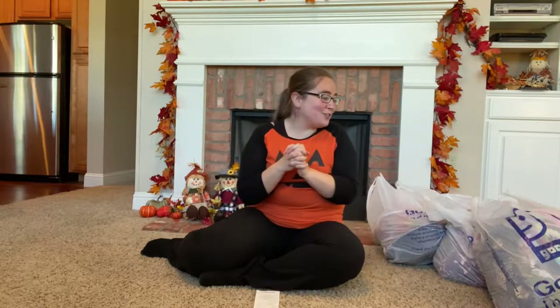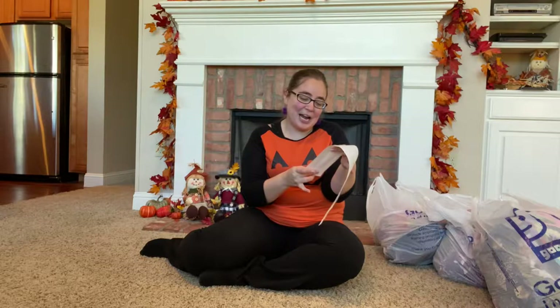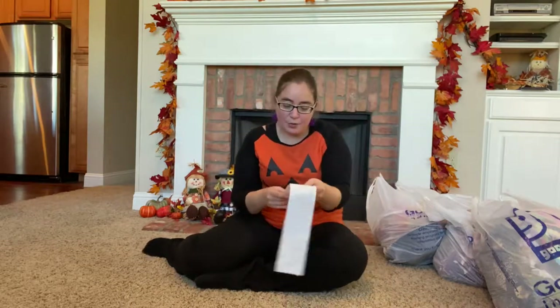The first Goodwill store I went to, I spent $140 even. Total purchased items was 39, so that comes out to about $3 to $4 an item, give or take. Some items were more, some were less, but it averages out pretty evenly.